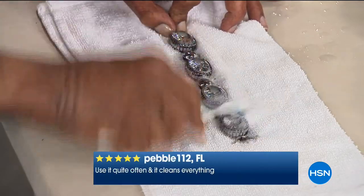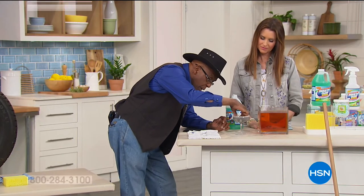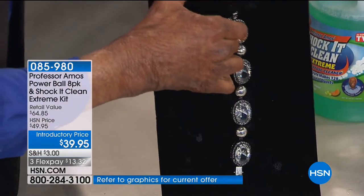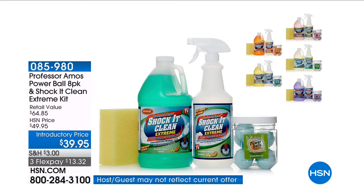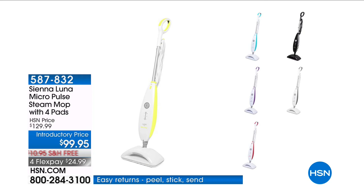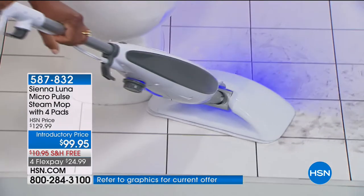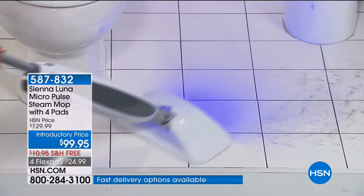This is why we're number one around the world in janitorial supply items that stores and hotels use. Now, the Sienna Luna changes everything about the way you clean with steam — it actually uses micropulse technology. It shoots and uses vibration to actually loosen up the dirt, then the steam comes along right behind it. You're able to get your floors, your walls, you name it, cleaner than ever before. You not only have the steam technology but also the micropulse combination. Included today: your refill cup, four pads, and your carpet glider to freshen up carpets as well.